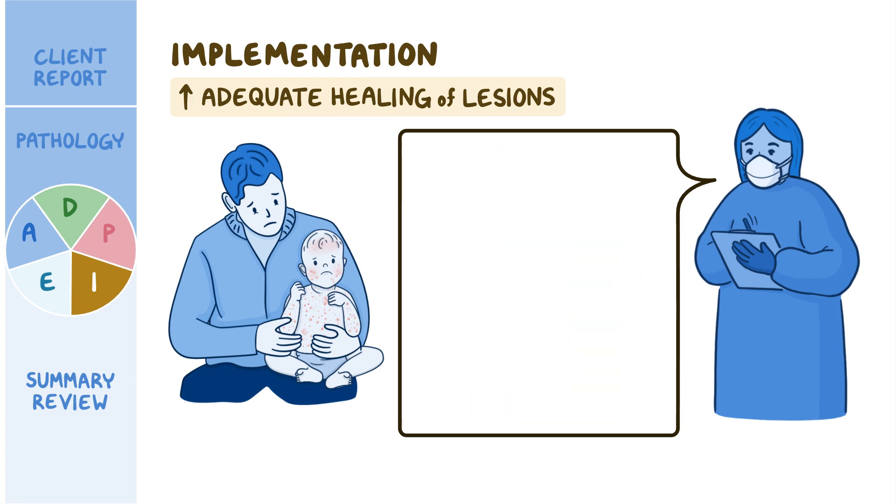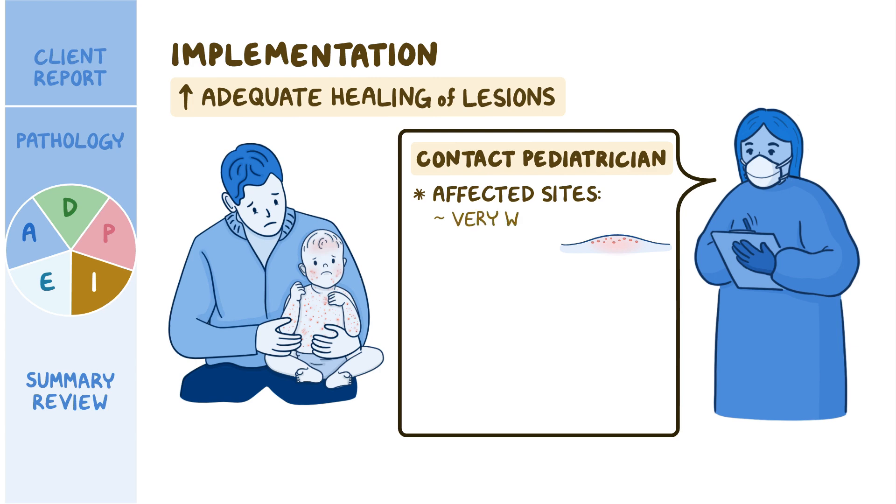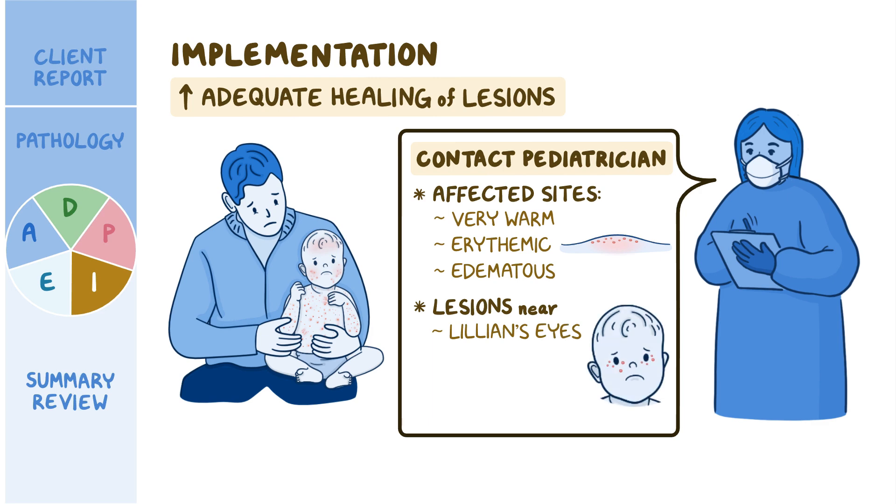After answering his questions, you encourage Ray to contact the pediatrician if he notices the affected sites become very warm, erythemic, or edematous, if lesions form near Lillian's eyes, or if she develops a fever of 102°F (38.9°C).